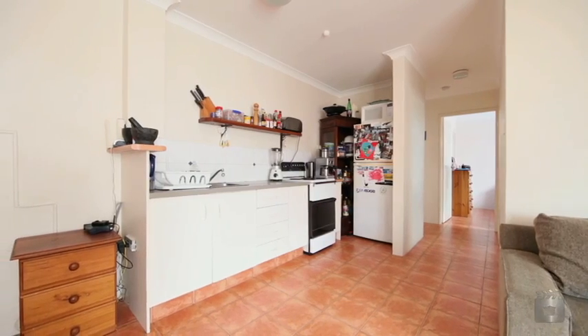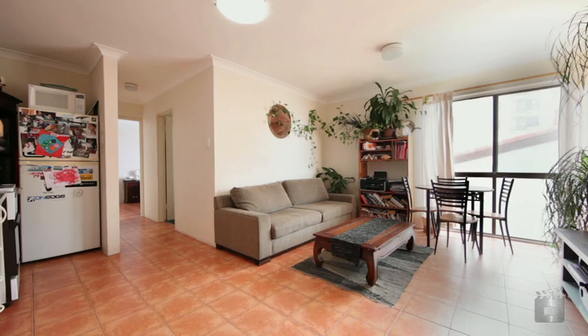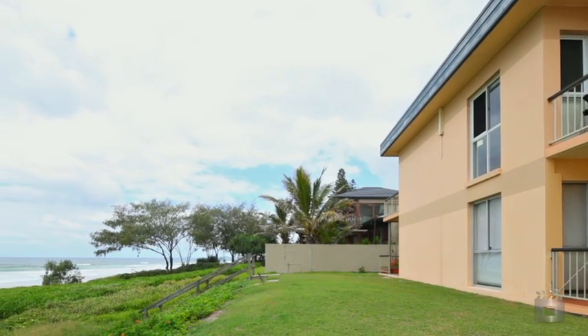We are under clear instructions from the court appointed trustee that this property must be sold, so do not miss this golden opportunity — Apartment 8, 107 Hedges Avenue, Mermaid Beach.